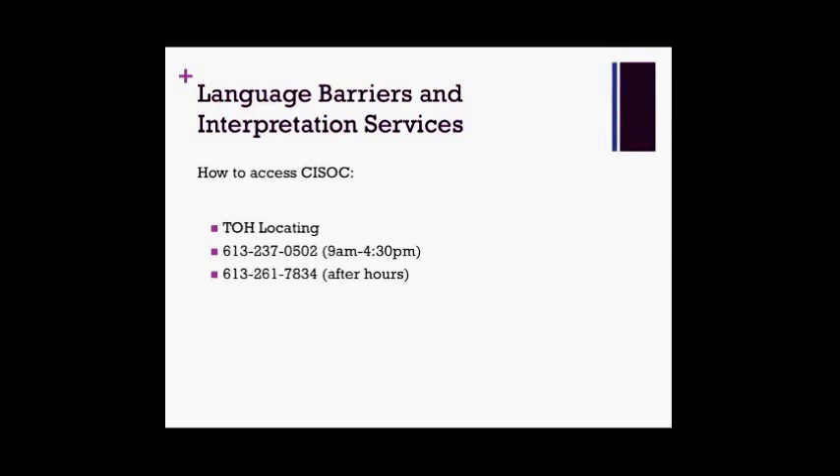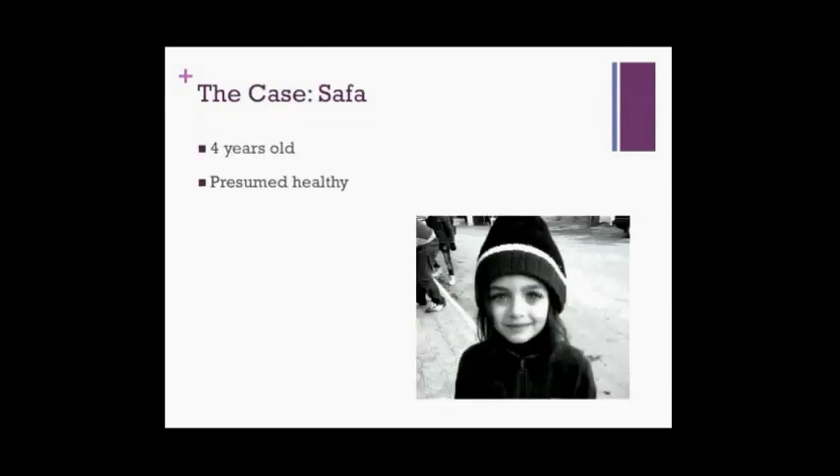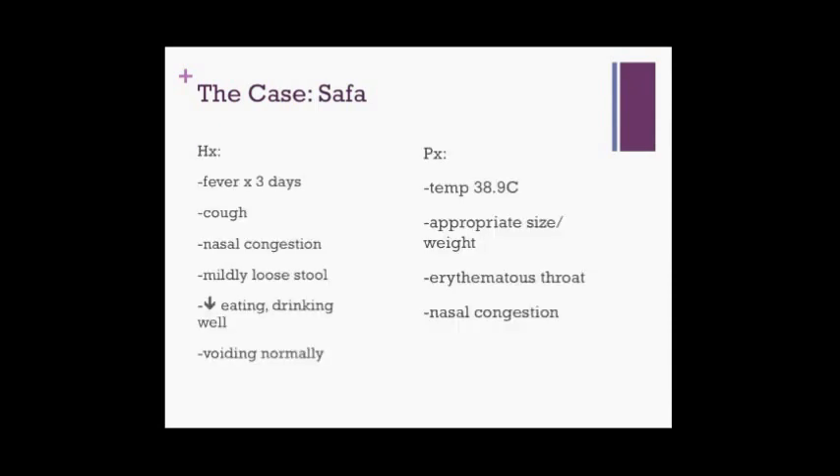You request an Arabic translator through CSOC, which takes half an hour to set up. Half an hour later, you're ready to go with a face-to-face interpreter. You decide to start with Safa. Safa is four years old, born in Aleppo, but the family fled to Jordan when she was two. She's healthy as far as they know but has had fairly minimal interaction with the health care system and hasn't had any regular check-ups. She's presenting with fever for three days, cough, nasal congestion, and some mildly loose stool. She's eating a bit less than usual but drinking and voiding well. Vitals are unremarkable except for a temp of 38.9 at triage, which came down with Tylenol. Exam reveals a girl of appropriate size and weight, nasal congestion, a red throat with no exudate, and an otherwise normal exam.